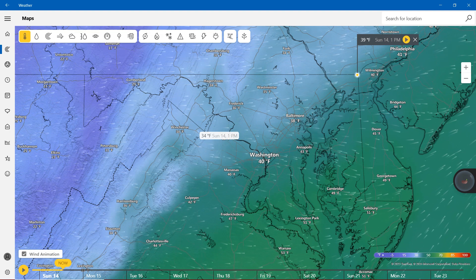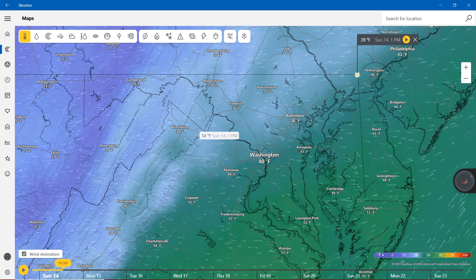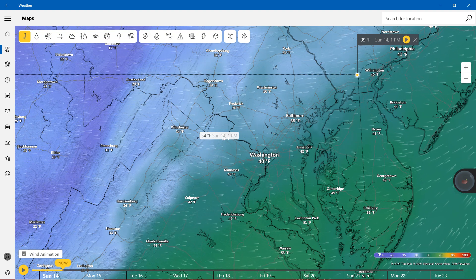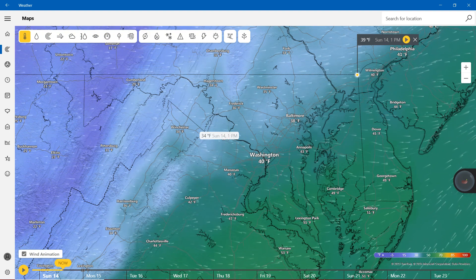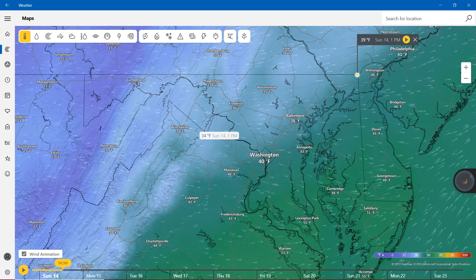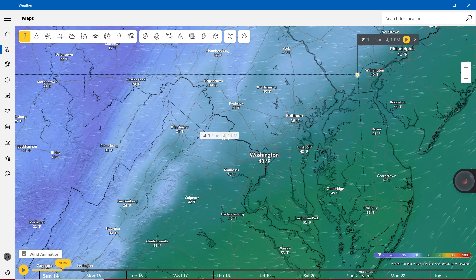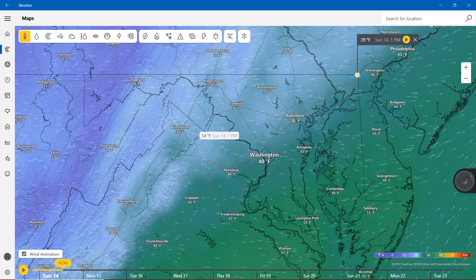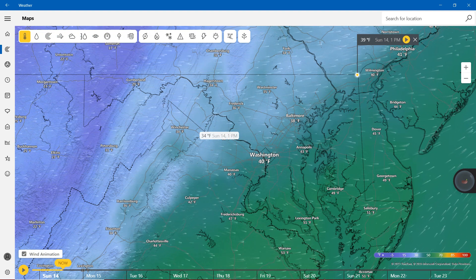Cumberland showing 29 degrees Fahrenheit, Hagerstown 34, Westminster 35, Frederick 36, BWI Airport 38 degrees Fahrenheit. Washington 40, Annapolis 43, Cambridge 49, Lexington Park 51, and finally Salisbury 51. Temperatures are going to be very, very cold outside.